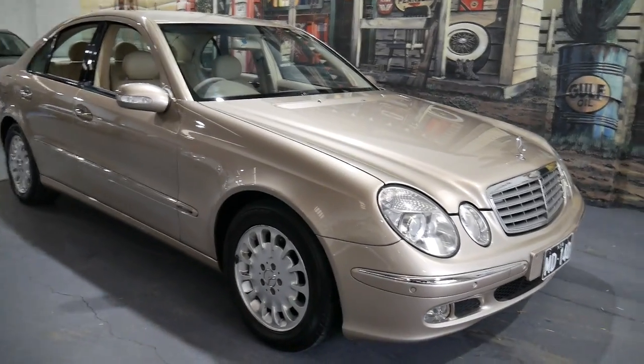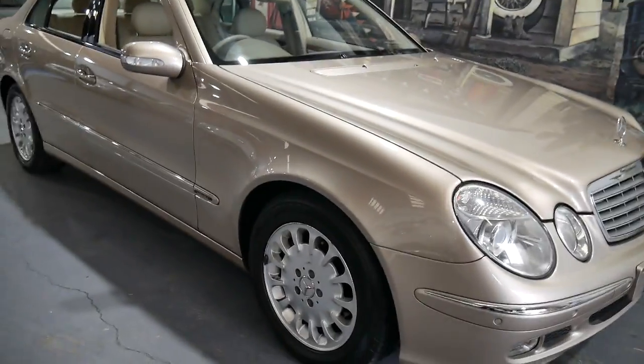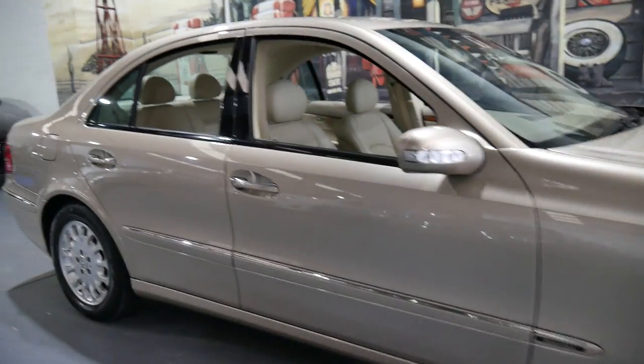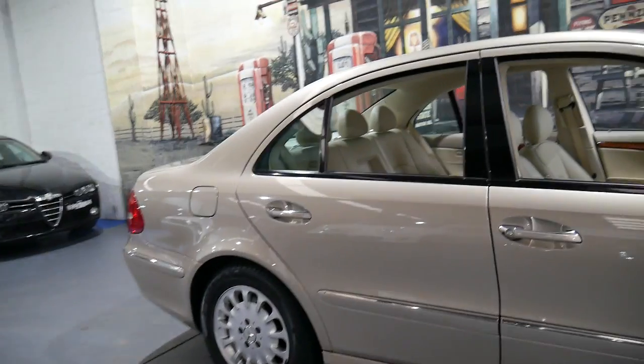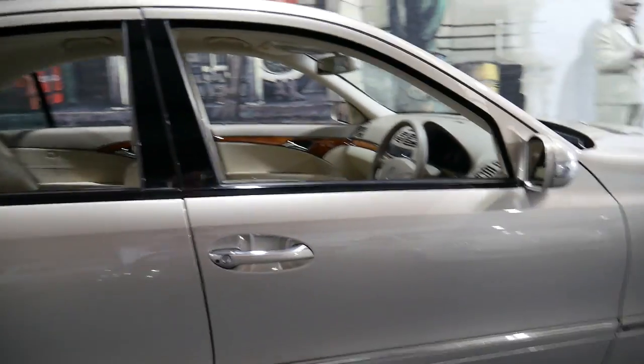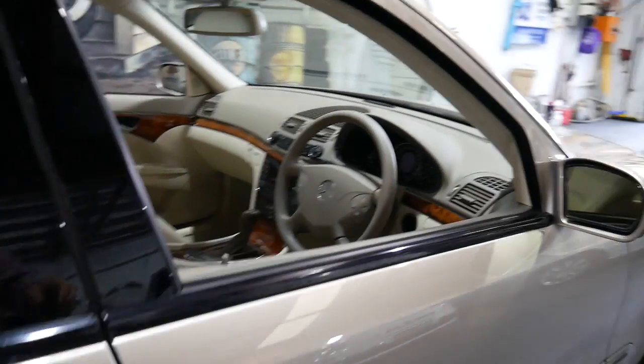In 2004 Mercedes-Benz introduced a few beautiful cars and this is one of them, the W211 E240 Elegant Sedan. The E240 means you get a six cylinder engine — 2.4 litres, it might even be 2.5, I'm pretty sure 2437cc or something like that.